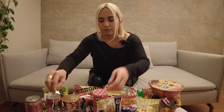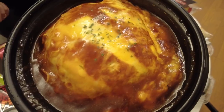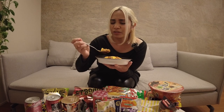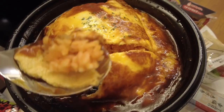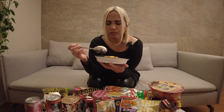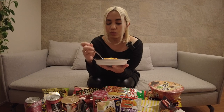First I'm going to try this omurice because I'm really hungry. Itadakimasu! Usually the rice is cooked with ketchup and then it's covered in a very soft omelette, drenched in what they call demi-glace sauce. It's actually really, really good for just being convenient store food — quite good.